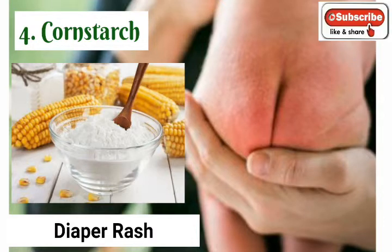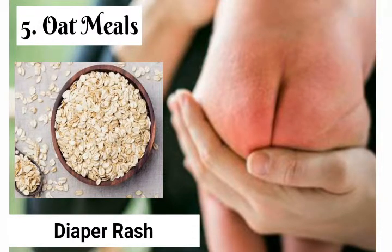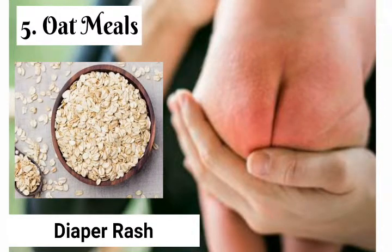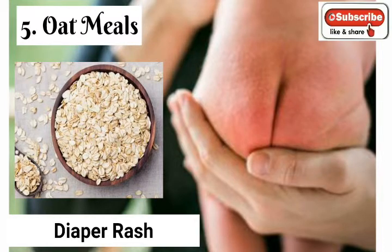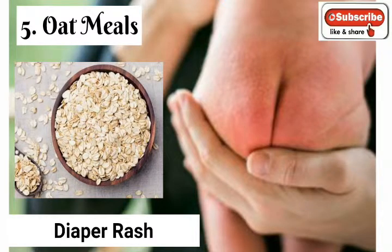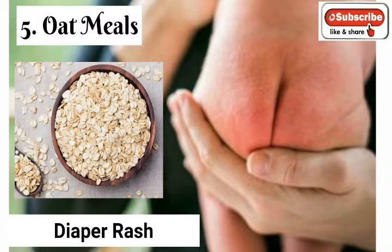5. Oatmeal: The high amount of protein in oatmeal soothes a baby's soft skin and helps preserve the skin's natural protective barrier. It also contains the chemical compound saponin, which helps remove unwanted oils and dirt from the skin pores. Add 1 tablespoon of dried oatmeal to bath water and let your baby soak for 10 to 15 minutes. Do this twice daily to heal diaper rash.